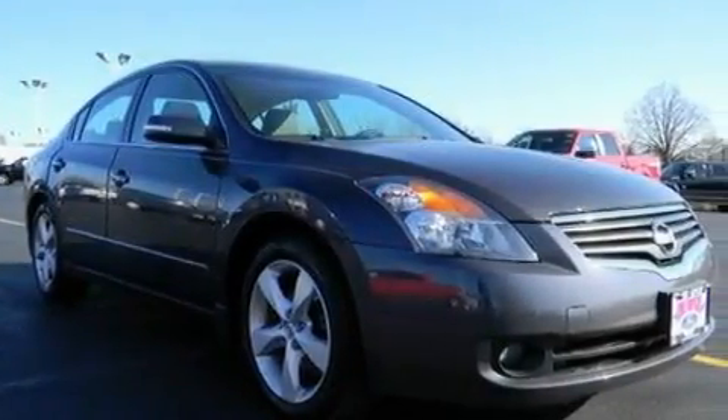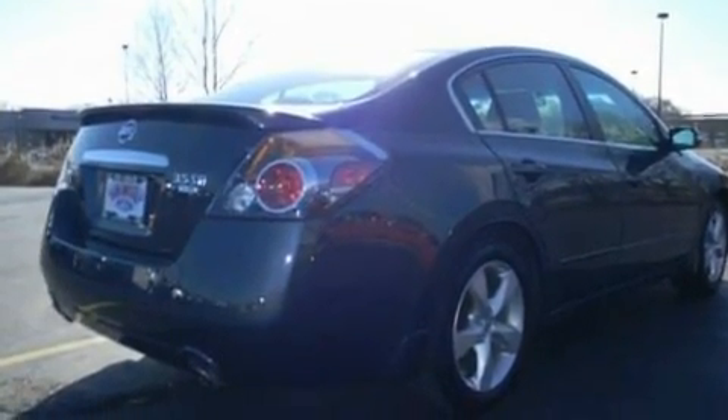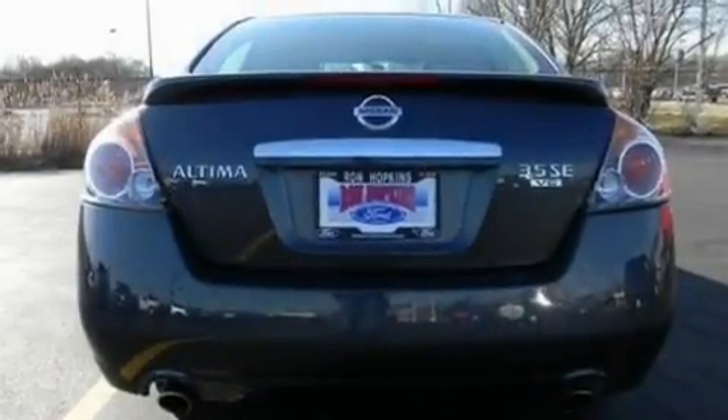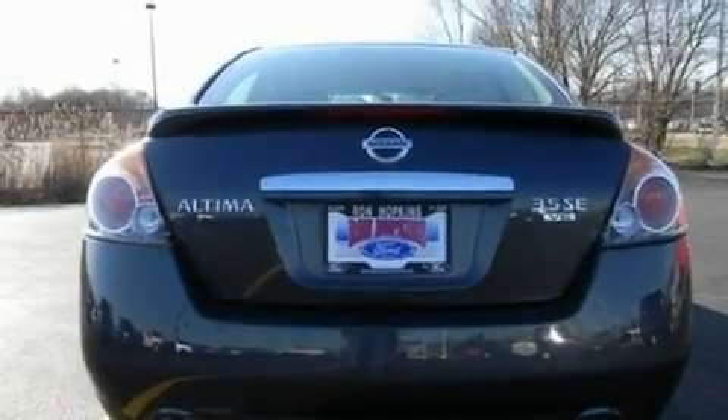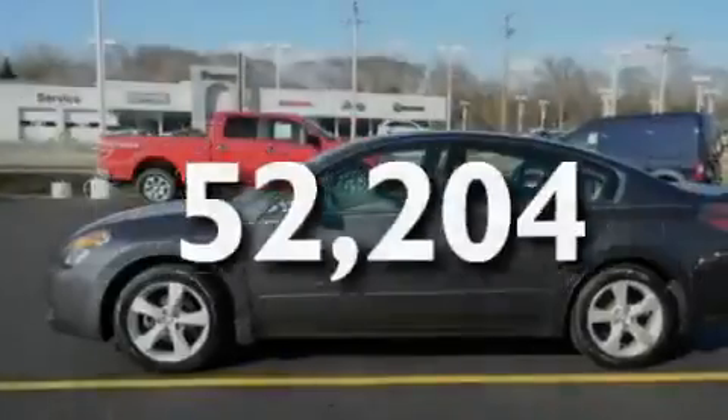Its top features include a moonroof, a power driver's seat, a rear window defroster, a multi-link rear suspension, alloy wheels, a rear spoiler, a traction control system, halogen headlights, and an anti-lock braking system. This vehicle has fewer than 53,000 miles on the odometer.